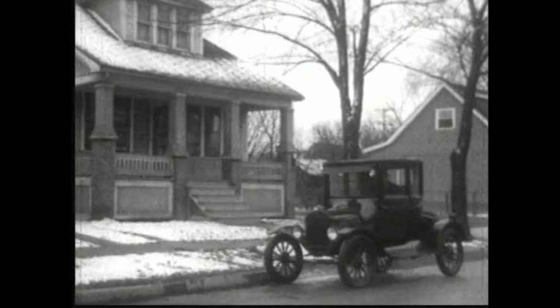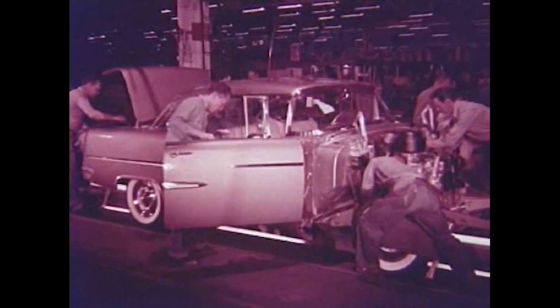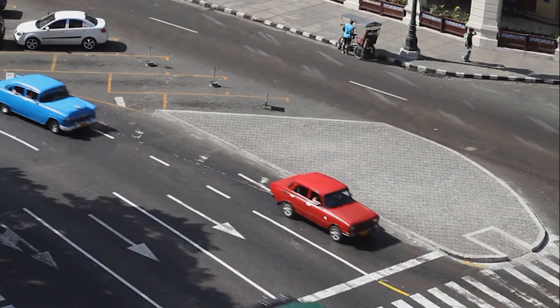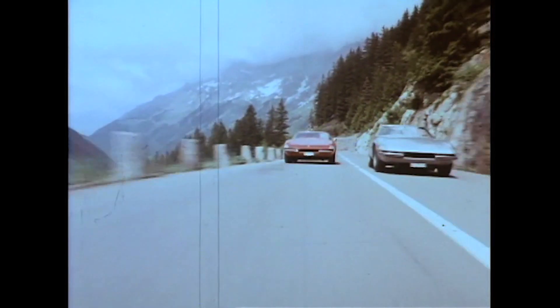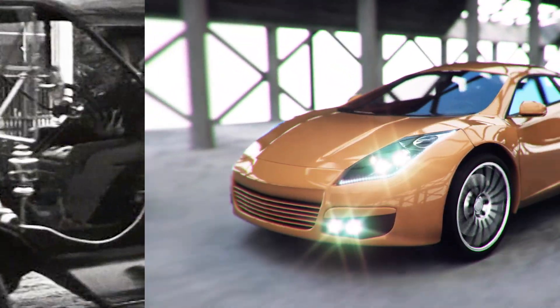Transportation has always played a major role in people's lives. As time goes by, mobility has become more convenient. Vehicles have become more spacious and comfortable, more reliable, with new features and capabilities, and faster. But their essence stays the same throughout the decades.